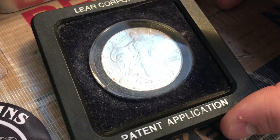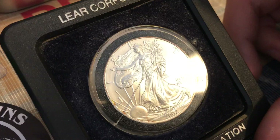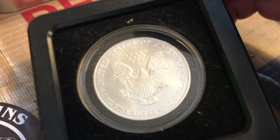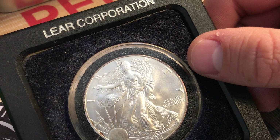I actually didn't know he had this until I was looking recently in his old desk and I found this. I thought it was really, really cool. Never knew he had this silver. It's mine now — it's been in the desk for like however many years that is now, what is that, 17 years?